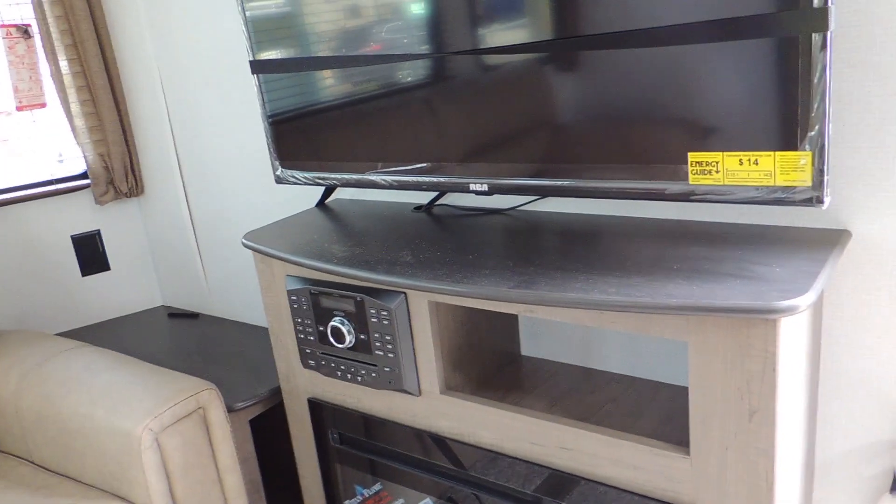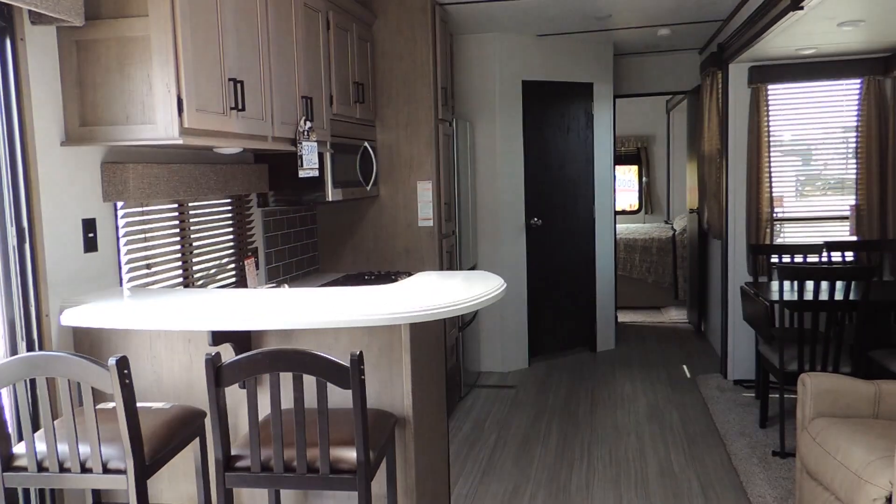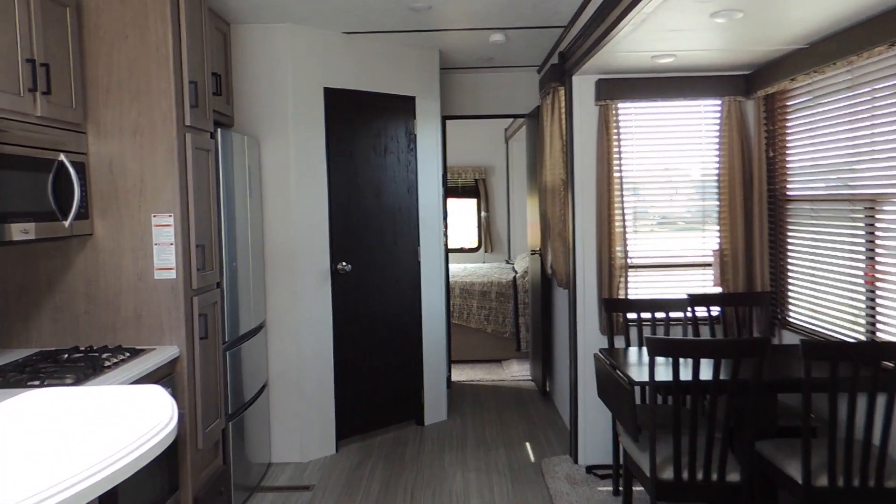Electric fireplace — it's a gorgeous unit. Once again, this is not something you pull; this is something you park and go to. Treat it like a cottage. Lots of room with this big slide out here.